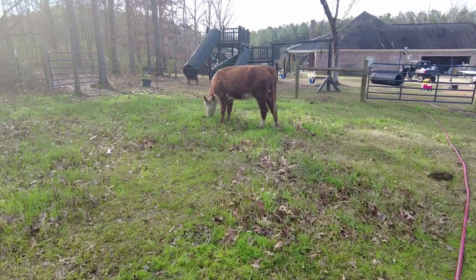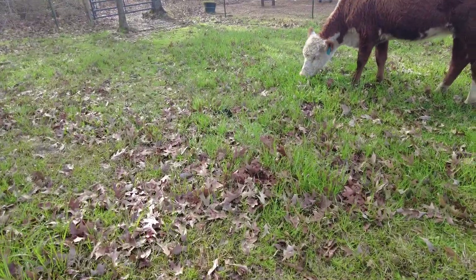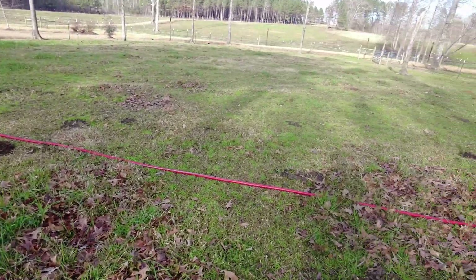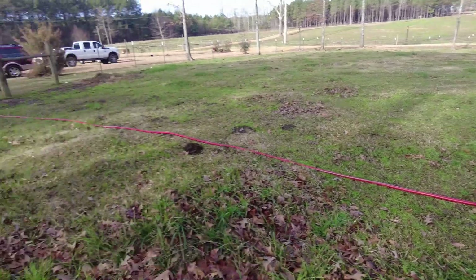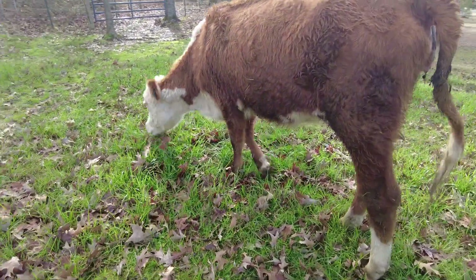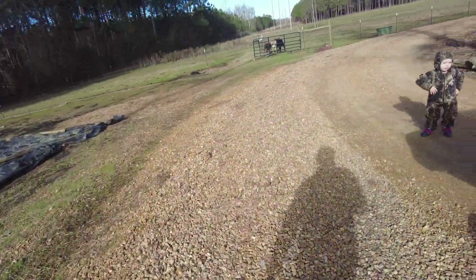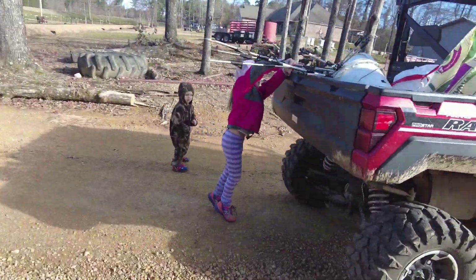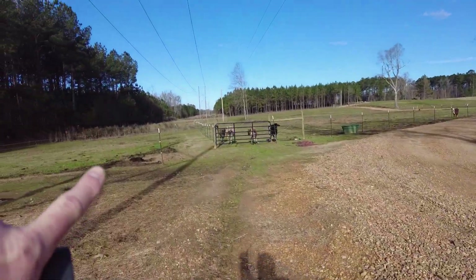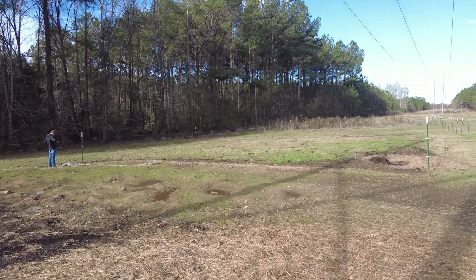We're going to let mama get some fresh grass here. This is some of that rye and fescue growing back through. We didn't really want them on this grass yet because it's not completely healed, but this is the one that's got the barn, so we're going to let them stay here for a little bit longer before they go with the rest of the herd.